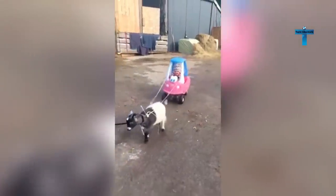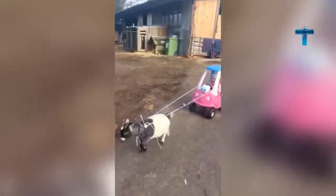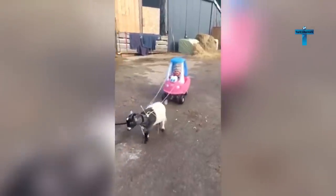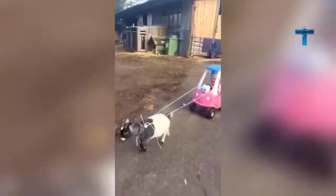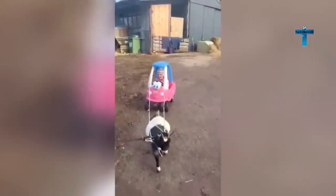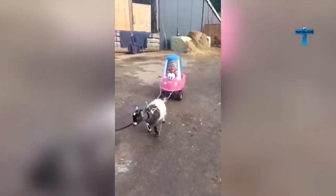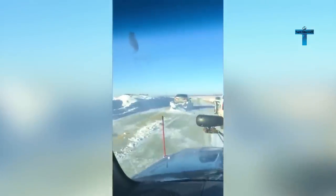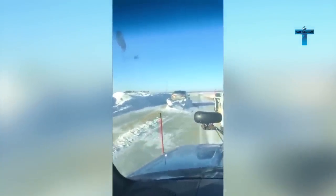Watch this adorable child's joyful moment as her toy car is pulled by a pet goat. That's awesome — floor it! I'm sure you'll make it.